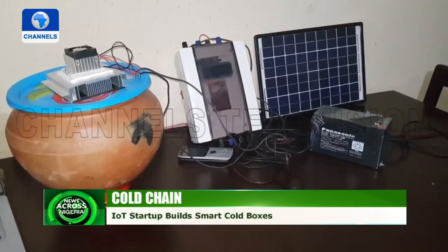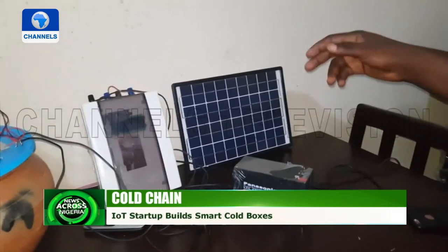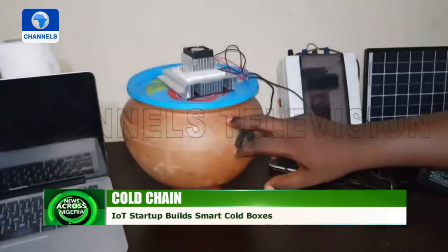Ogenetega says after a series of iterations to his idea, like prototyping with a local gourd pot, they built the first model of the SMAT cold-chain box in 2018.